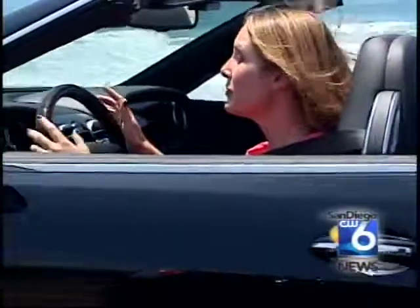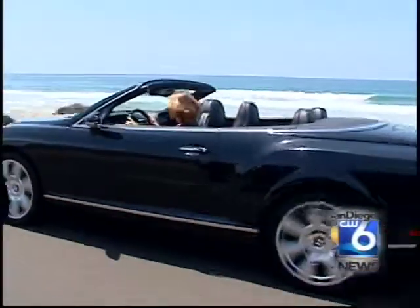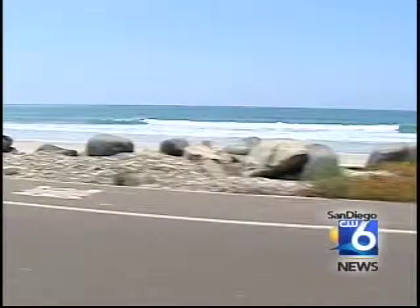When the view of the ocean is no longer enough, now a way to get to the ocean fast and in style. Christine Prezau, San Diego 6 News.